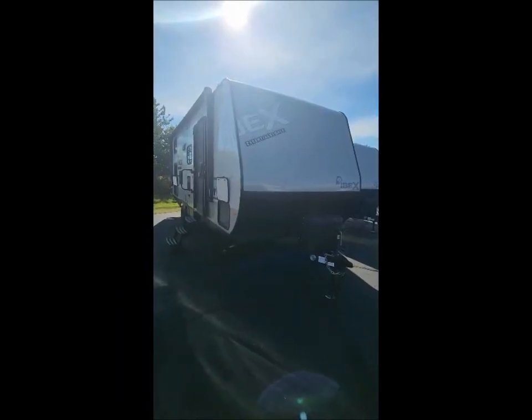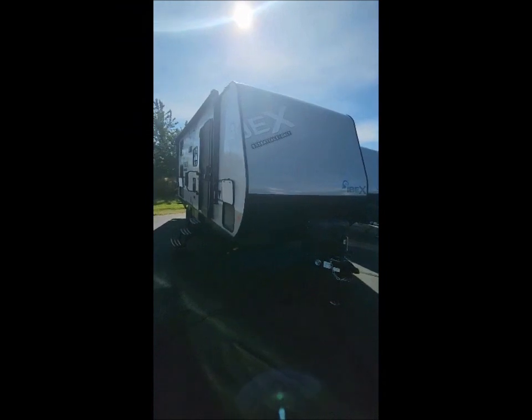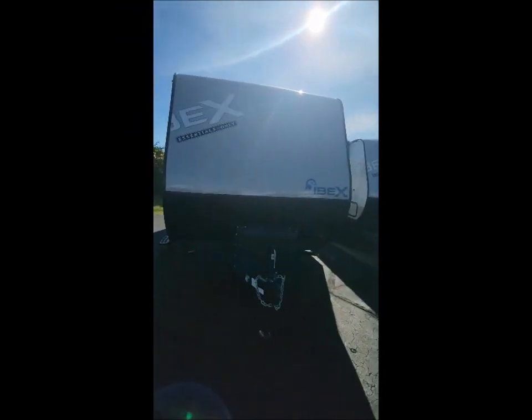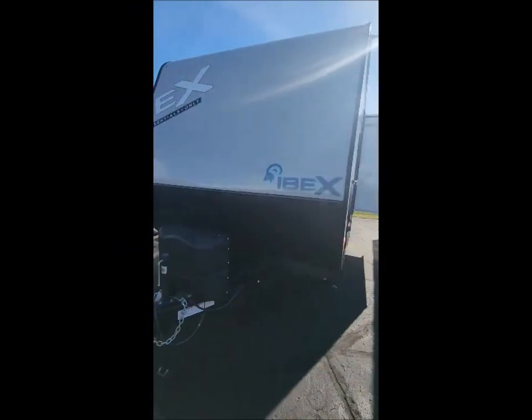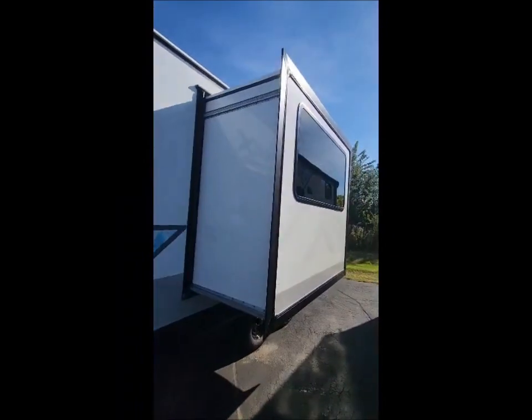Today at Appleton Camping Center we're going to show you an IBEX Essentials Only 23BHEO. That's a fiberglass camper with metal studs. Up front there you got the two tanks, pass-through storage, and one slide out in the camper.